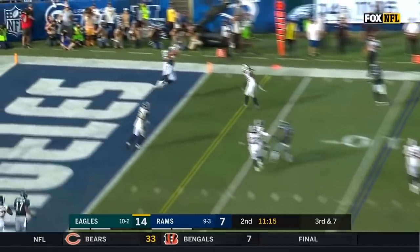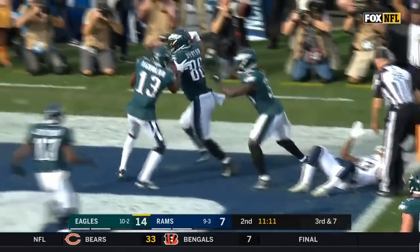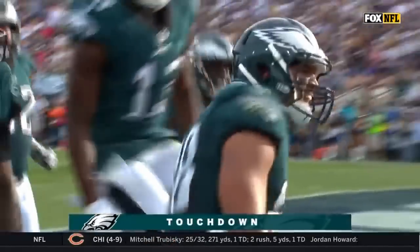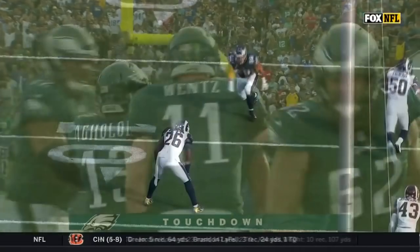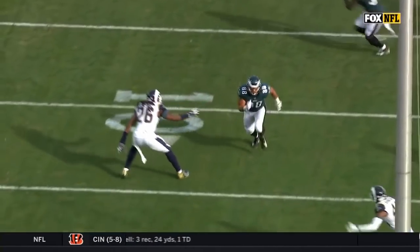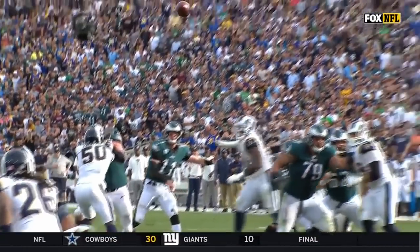Third down, Wentz throws, pass caught, end zone! Burton, touchdown! And where he had to put it to give Burton an opportunity to make this play — because Mark Barron is there, where he can try to fall off of his receiver and make a play on it as well.